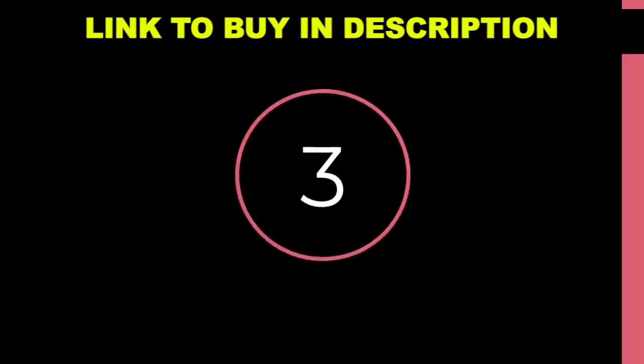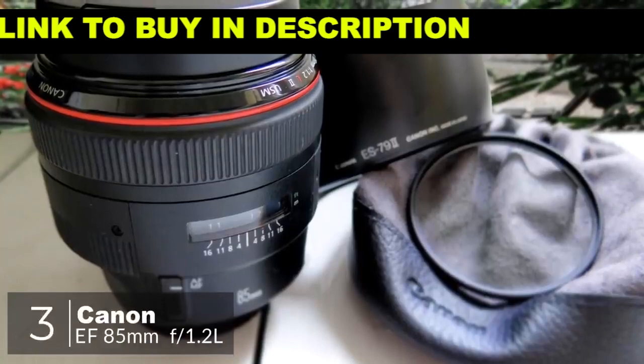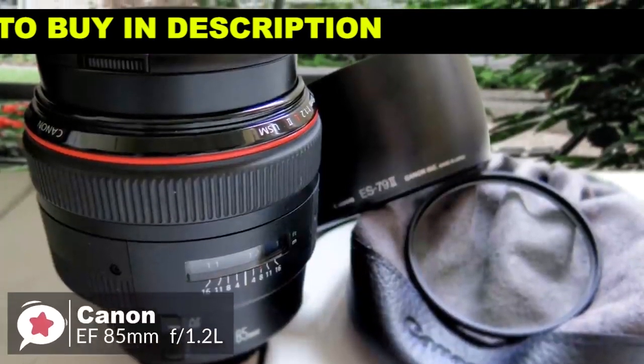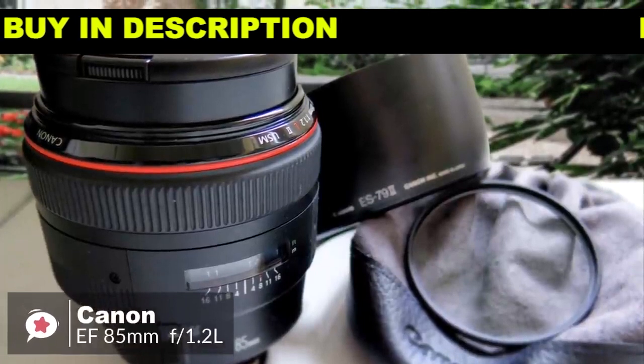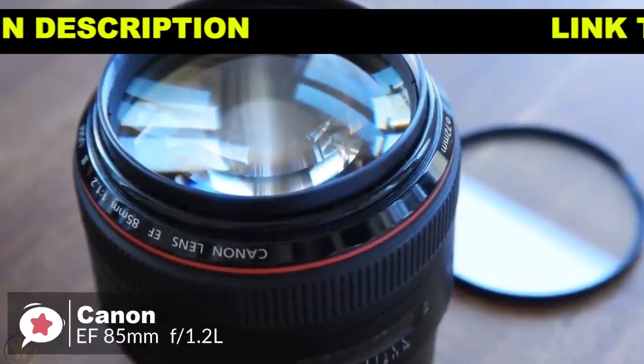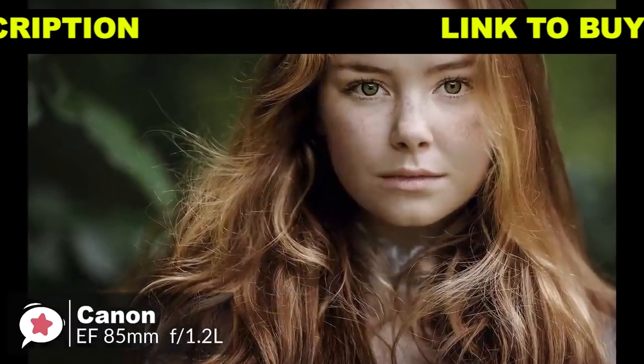At number 3 is the Canon EF 85mm f1.2 L2 USM lens. The Canon EF 85mm is a professional short telephoto lens, precision made for low-light shooting and those situations where extremely shallow depth of field is required. This lens is perfect for creative portraiture.